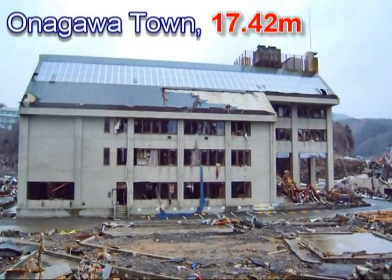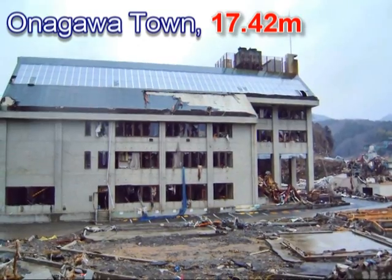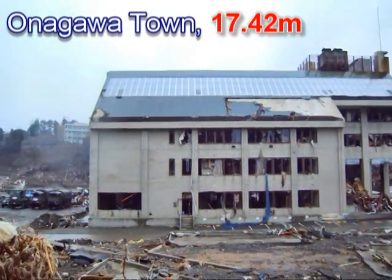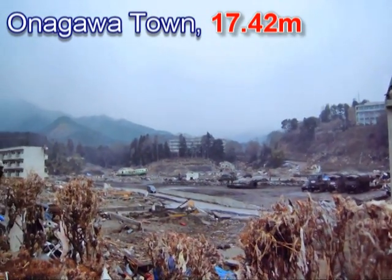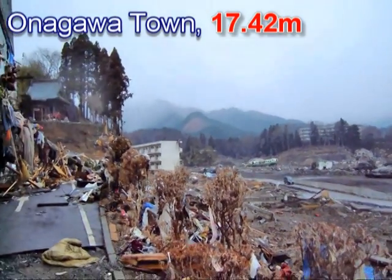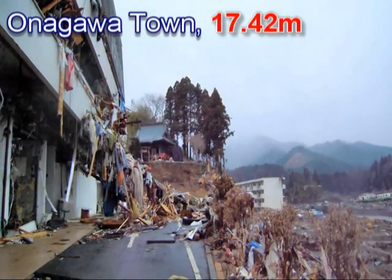Here you see a building — the tsunami probably went up to the fourth floor of that building. You can see that behind it, pretty much all the buildings have been destroyed. Even this temple up here — the temple on the hill.